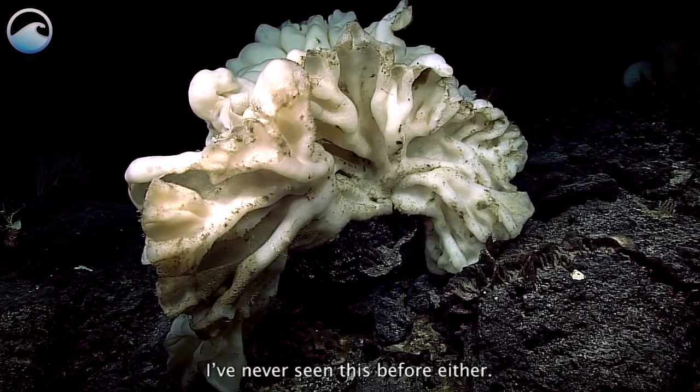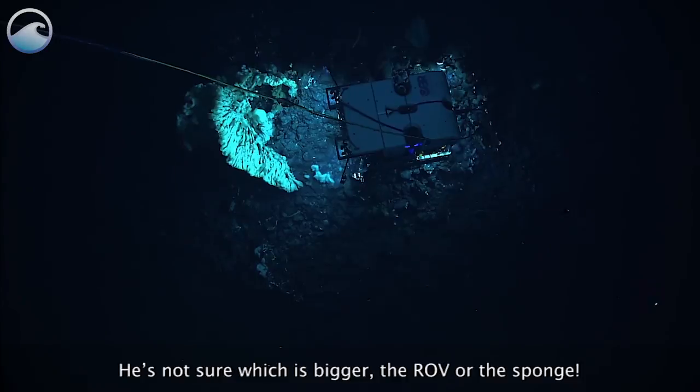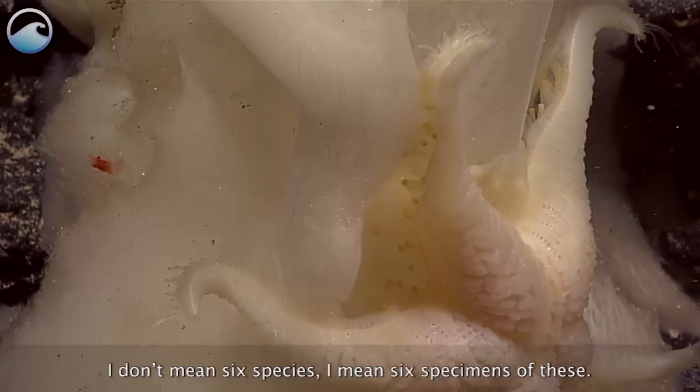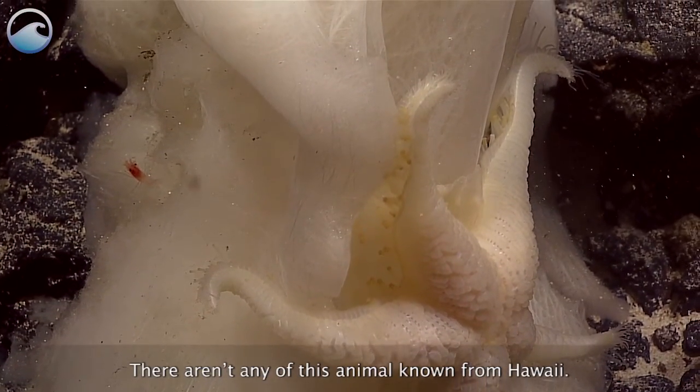I've never seen this before either. He's not sure which is bigger, the ROV or the sponge. I think this is a pythonaster — there are maybe six of these. I don't mean six species, I mean six specimens of these. There aren't any of this animal known from Hawaii.